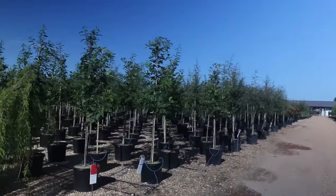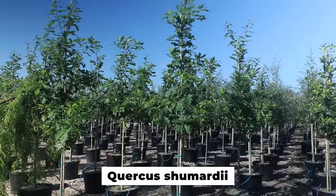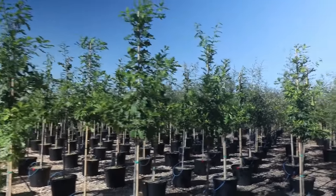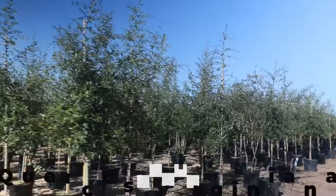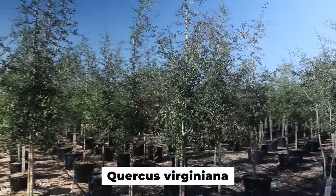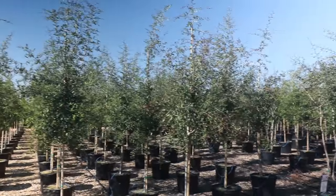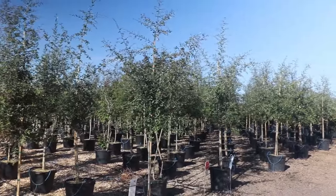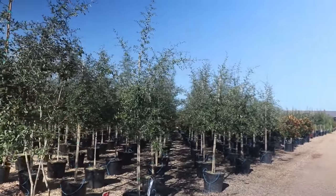I believe this is a Shumard Oak right here. These are native. This variety will grow probably up around where I live in Raleigh — it's probably native up to about central North Carolina and then all along the Gulf Coast. There's some live oaks right here, which are evergreen oaks you'll see from basically coastal North Carolina, even coastal Virginia. I sold plants at the Raleigh Farmers Market and there were two in the parking lot there that are quite beautiful. Everybody loves live oaks — they're just part of the Southeast really.